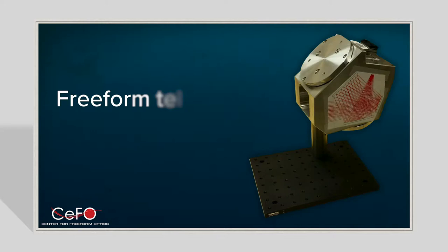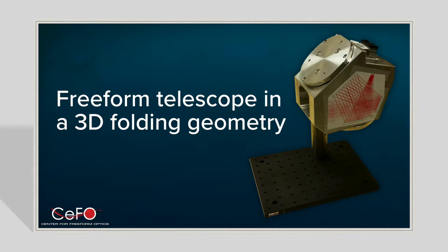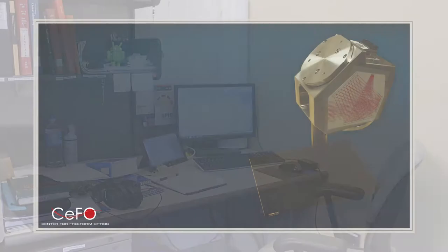So we take a very long telescope and we're able to fold it up and use freeform optics in order to achieve the same high resolution but in a much smaller form factor. And in fact, we're just beginning to scratch the surface of what's possible with freeform optics.